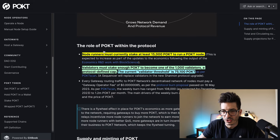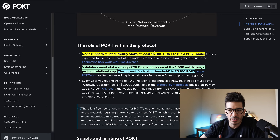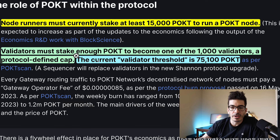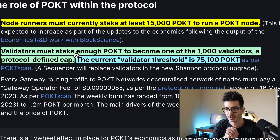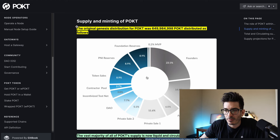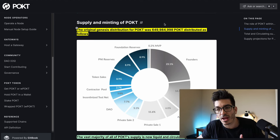Into the economics of the project: node runners must currently stake at least 15,000 Pocket to run a node. Remember, 23 cents is what it costs right now, so that's roughly around $3,500 or so. They do have a capped number of validators at 1,000. The current validator threshold — because you have to compete — means the more you stake, the more likely you are in this validator set, and it's 75,000 Pocket, so somewhere around probably $18,000 or so. The original distribution broke down like this: founders got 23%, they did have some private sales, the DAO got some, and this was about 650 million.